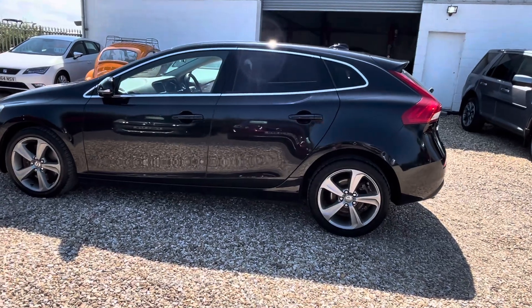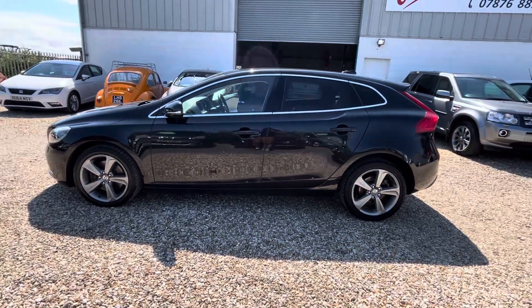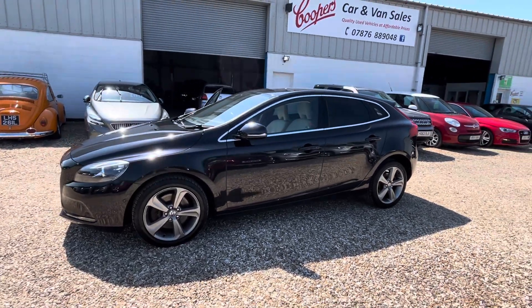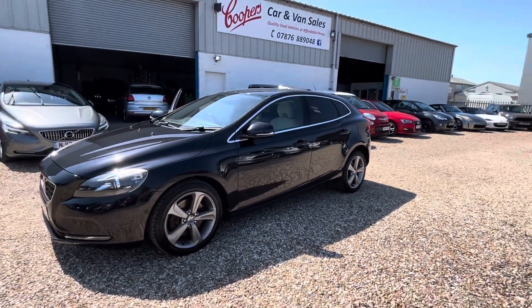Nice mileage, this car's got a perfect service history. We come with a brand new MOT. They are known for being very strong and economical — only £35 a year to tax.